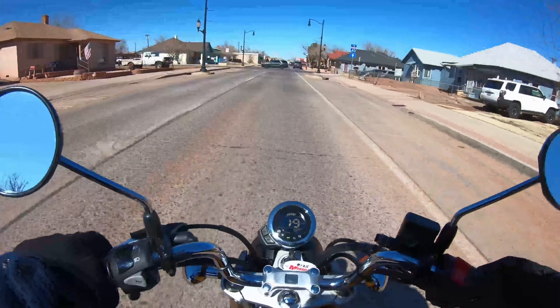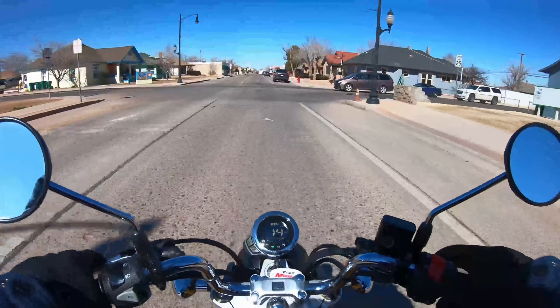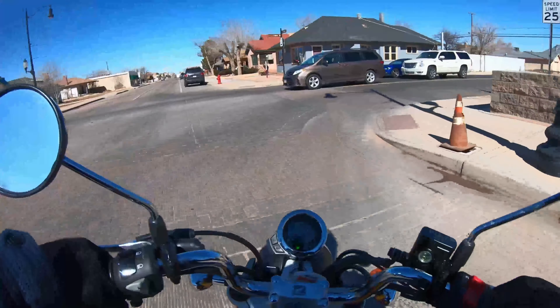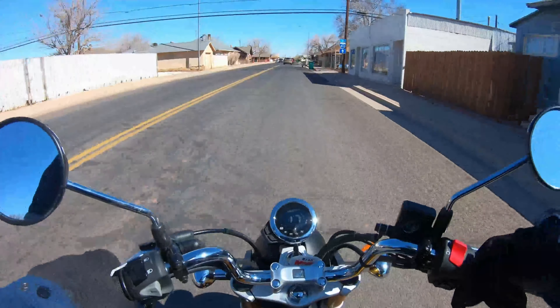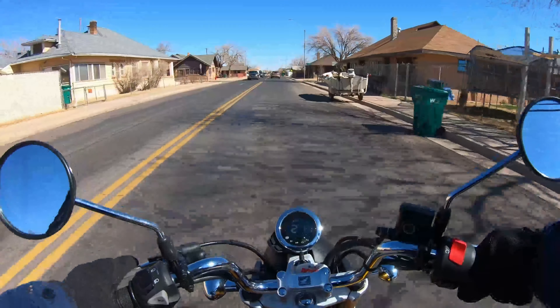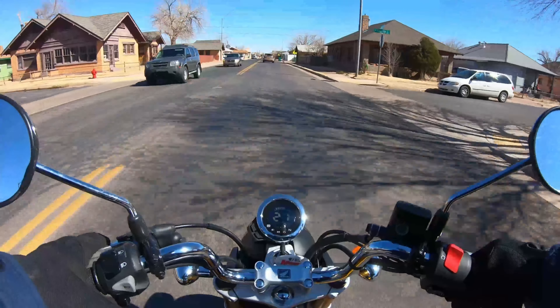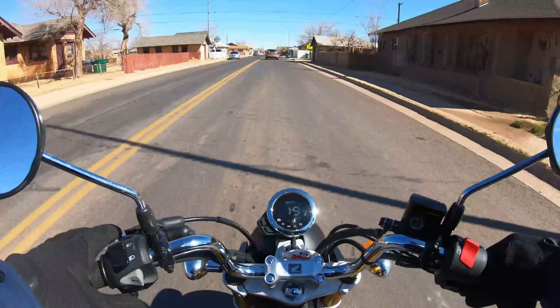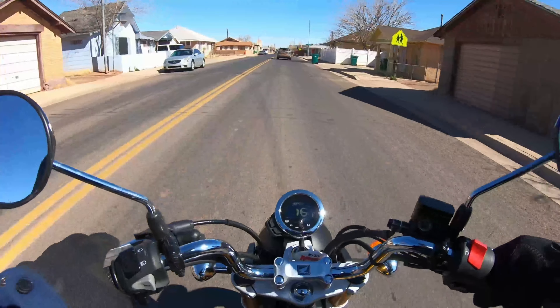I notice on this bike you get a lot of looks — a lot of people look at you like, 'Wow, what are you riding?' like they never saw something like that. Honda definitely nailed the cool look on this thing.